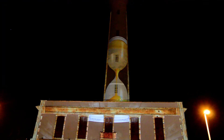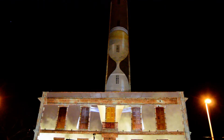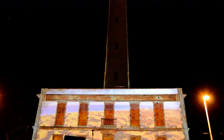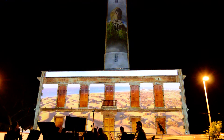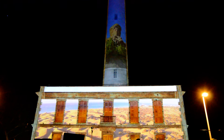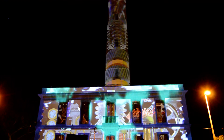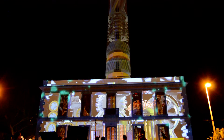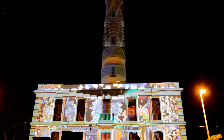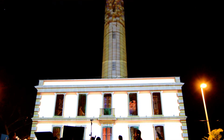Cuando se cumplen 120 años de su construcción, el tiempo parece detenerse ante su silueta, desde la costa hasta la cumbre. El Faro se erige en vigía de nuestras tradiciones y costumbres. Historia, presente y futuro se dan la mano en este emblemático y singular edificio, para que el Faro de Maspalomas siga siendo la luz de Gran Canaria.